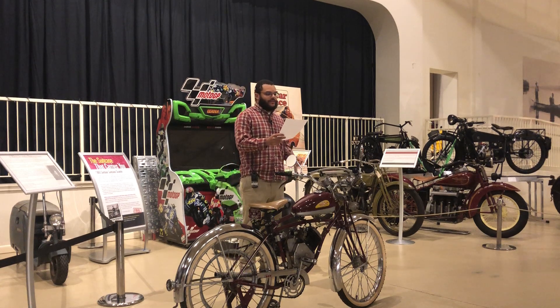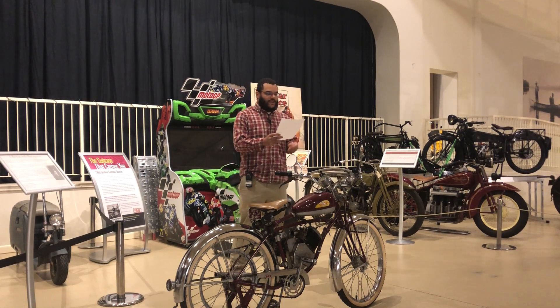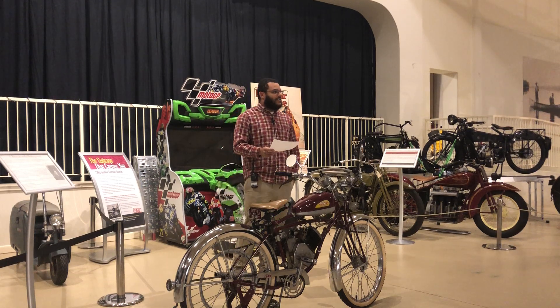World War II threatened to stop all production of Wizards. However, Breene-Taylor, the corporation, sold the Wizard Division, and the new owners convinced the War Department that its motors would help defense workers commute without wasting gasoline. The resulting new model was sold to defense workers only for the duration of the war and was one of the only new vehicles available in the United States at the time.